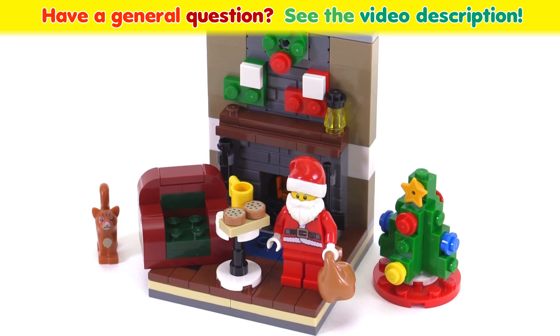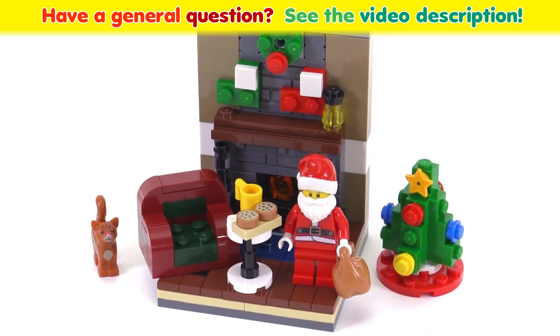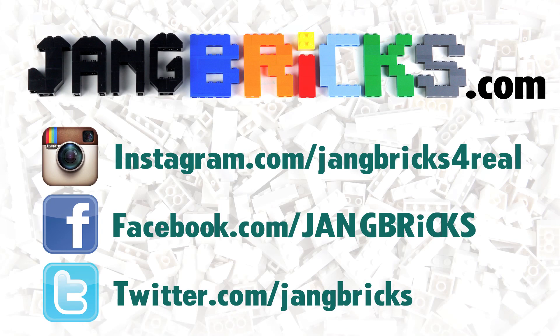So that's Santa's Visit for 2015. Let me know in a comment what you think about this set. Like that, thank you for watching, and I'll talk to you again very soon. Bye!